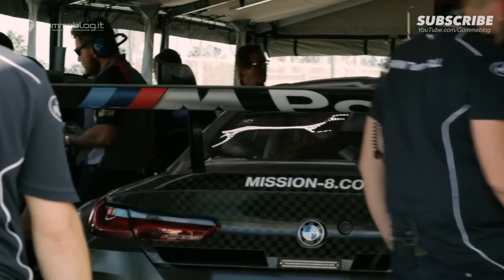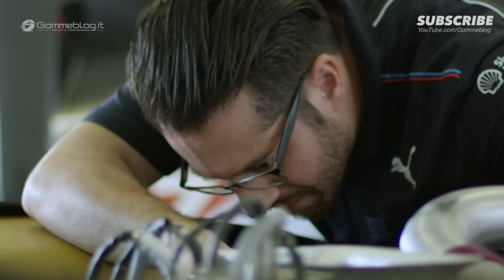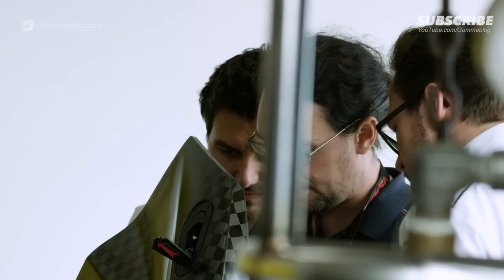When you see Mission 8 on the side of the car, everybody's treating it like a mission. When you look at the amount of engineers and development that's gone into the M8, there's only one target — and that's to win on Sunday at Daytona.